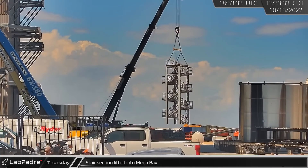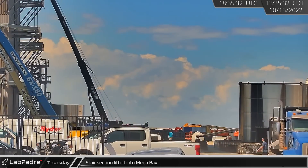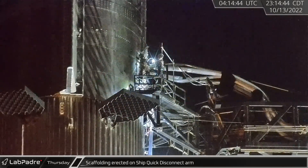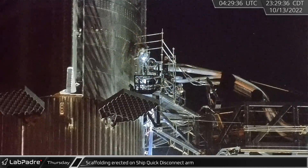Returning to Boca Chica, another prefabricated flight of stairs destined for the fixed-level work platforms was brought into Mega Bay. Late in the evening, some temporary scaffolding was erected on the quick disconnect arm around the ship interface panel.